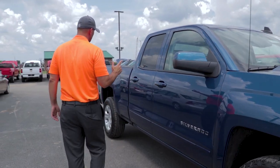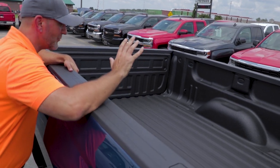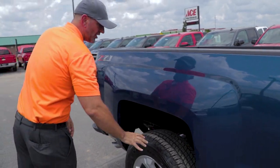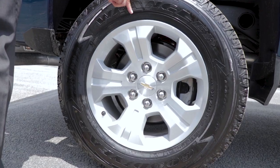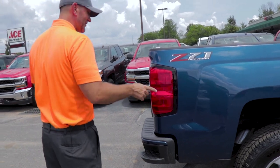Coming around back, this particular one has a spray-in bed liner — very nice. It keeps water from getting trapped underneath, protects the bed, and keeps it looking sharp. The Z71 also gives you a more aggressive tire. This truck is made for street and off-road, so a lot of people are scared to take them off-road, but that's exactly what it's made for.